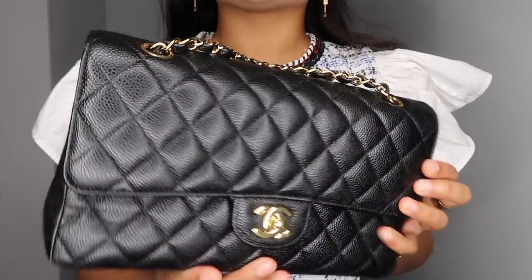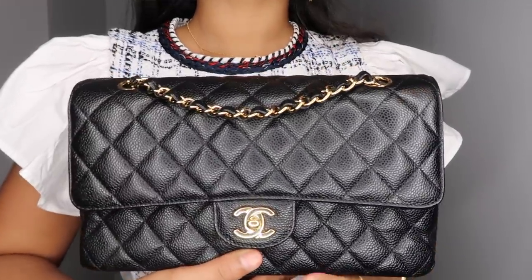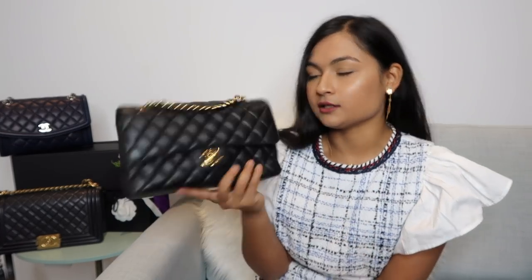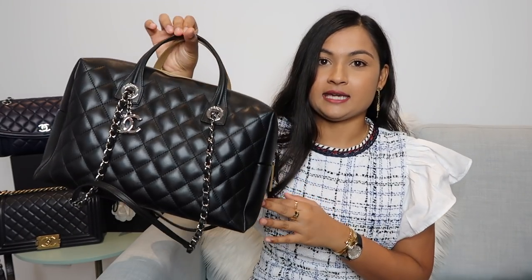The next Chanel handbag I purchased was the Chanel Classic Flap in the medium size, in caviar leather with gold hardware. I knew when buying a Classic Flap it was always going to be gold hardware — I was never going to go for silver again. I will link my comparison video below if you want a detailed review. I do use it a little, but I tend to reach for my other bags more often. It's a beautiful and classic bag, though it doesn't fit as much as I'd like.